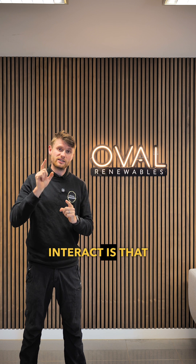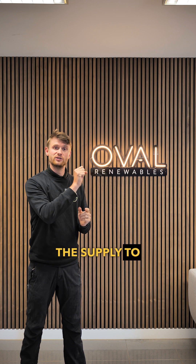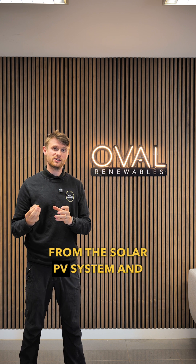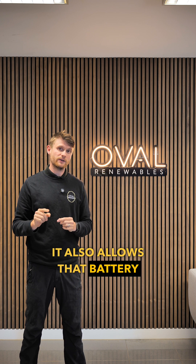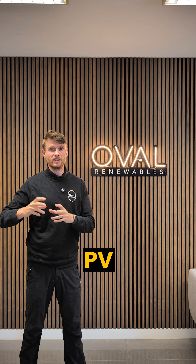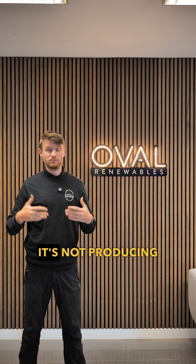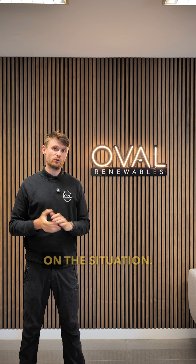The way that they interact is that the battery has a clamp that fixes around the supply to the solar PV. That clamp brings the information from the solar PV system and puts it onto the battery app. It also allows the battery to understand when the solar PV is generating more power than the house needs, and when it's not producing enough, so the battery can charge or discharge depending on the situation.